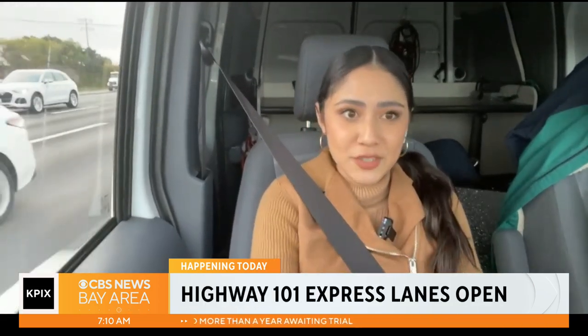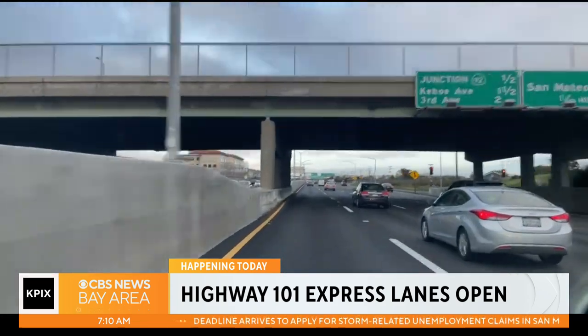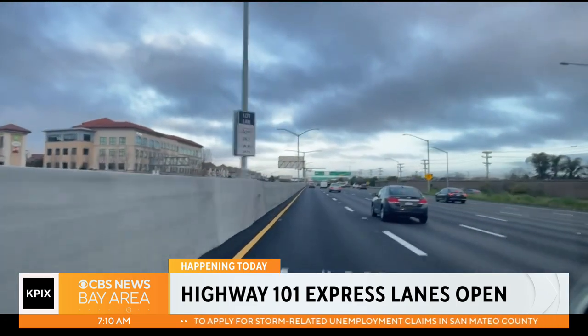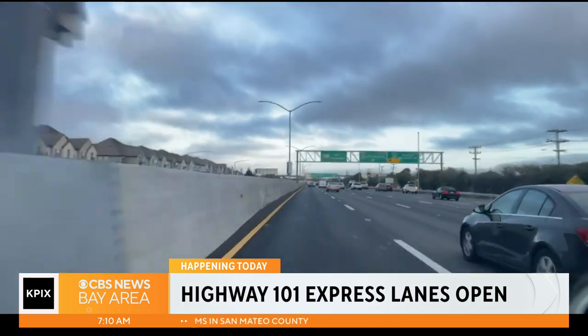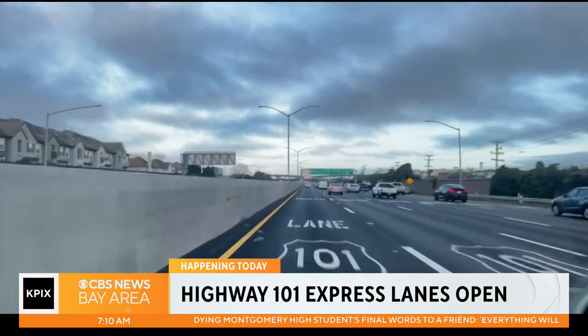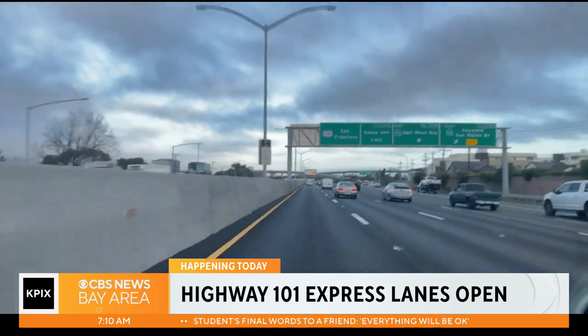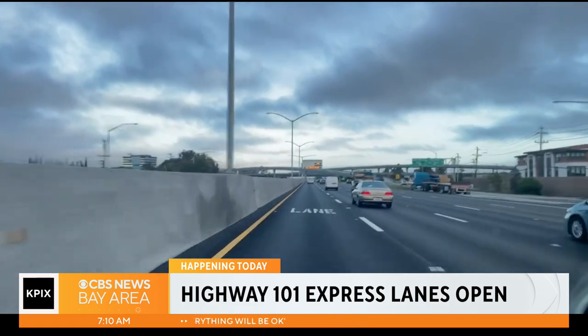We are seeing more cars out on the roadways as it gets later this morning. We can see just in front of us there are a few cars using the express lane, but it is very important to be paying extra attention this morning. If you've been using Highway 101, you've noticed the express lane has been under construction for quite some time. Now it is officially open, and if you are going to be using it, you'll want FasTrak or FasTrak Flex — preferably FasTrak Flex, because that allows you to move through those numbers one, two, and three. We'll explain why that is important.